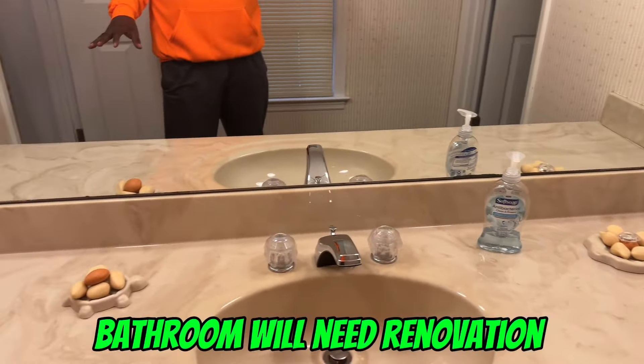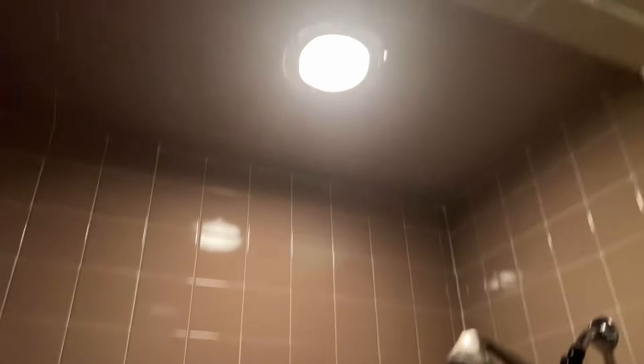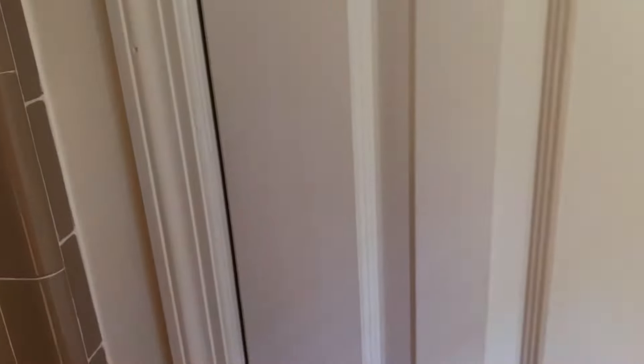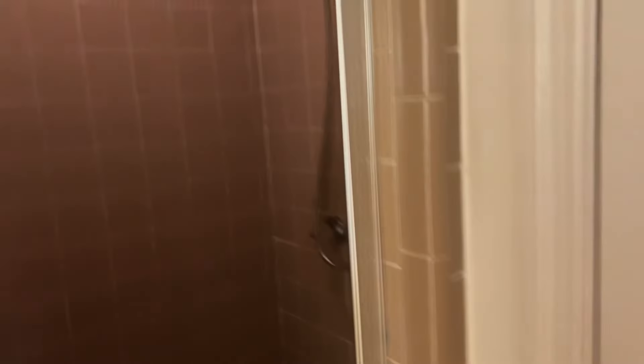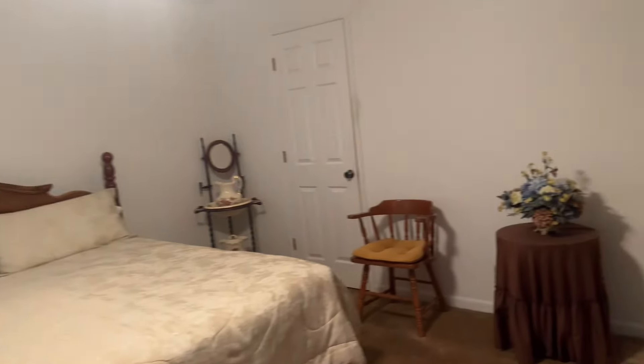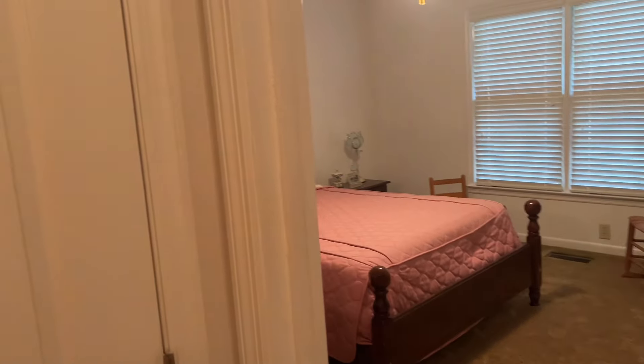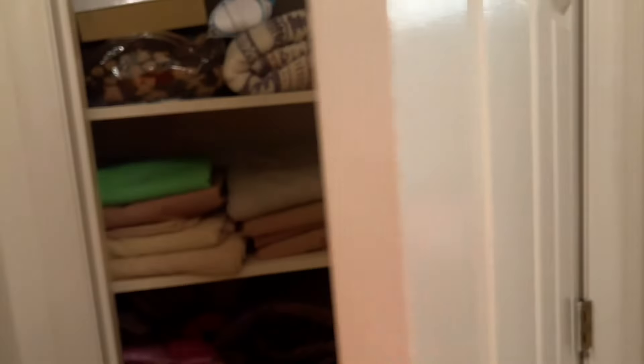You can always make this into a double vanity — you've got to always replace that. Toilet here, shower — could be re-tiled, light fixtures need to be replaced. Linen closet, another linen closet.